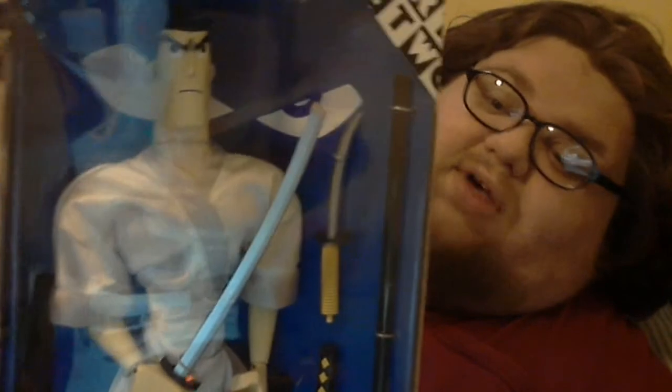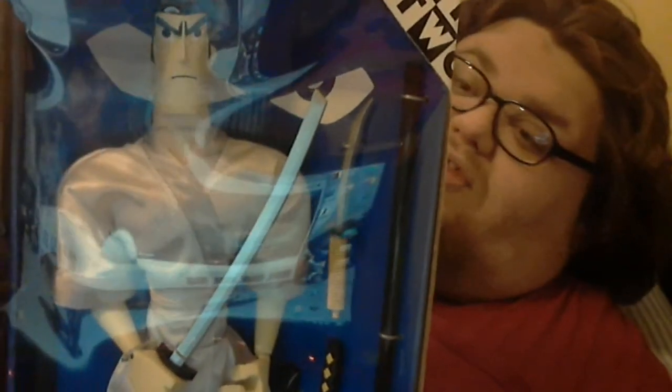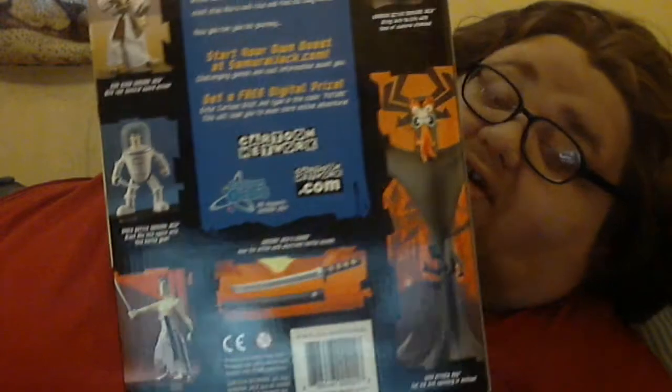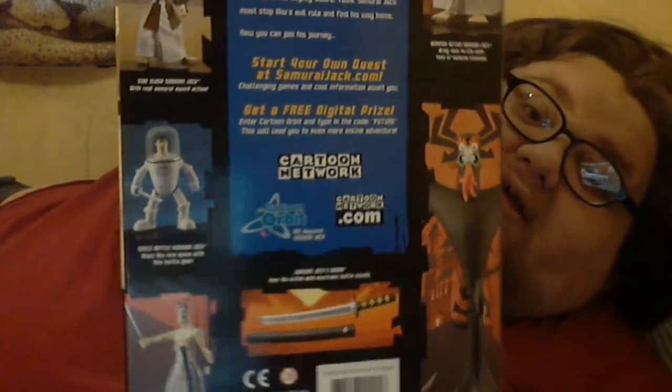It's a really nice figure, well detailed. They made a few of these — there's also an Aku figure, and they also made a replica of Jack's sword. I've never actually seen one on sale, so I'm guessing it's really rare. They made a lot of six-inch figures as well.